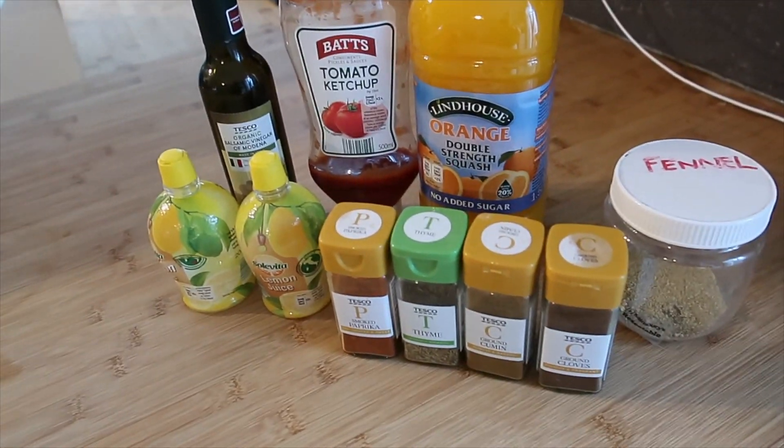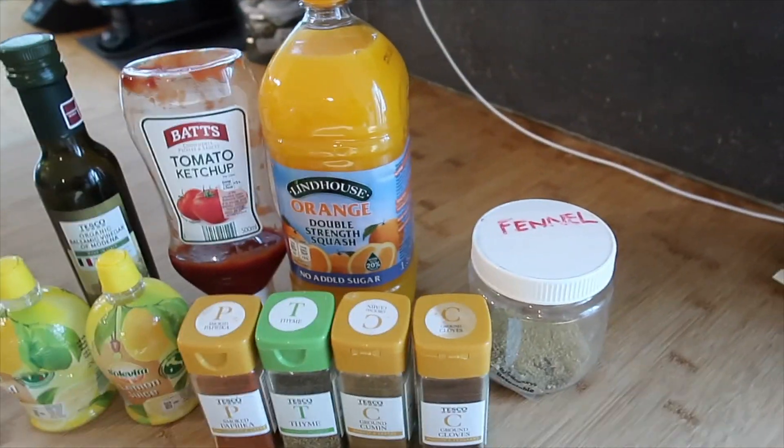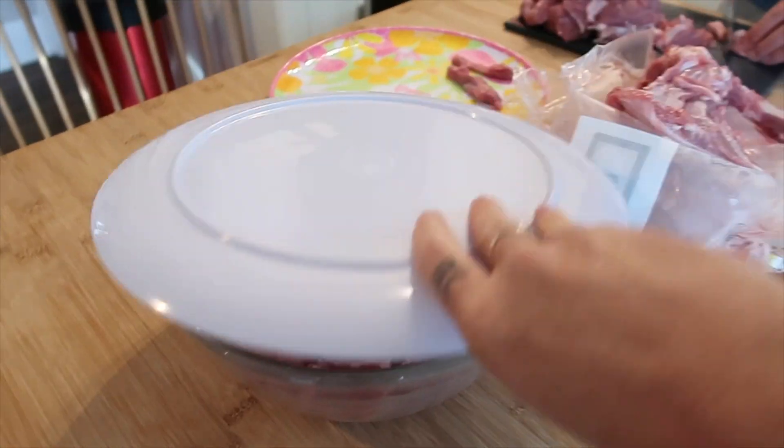We are just starting to marinate some meat for our barbecue that we're going to have later. We're going to do lamb kebabs and pork kebabs - I'm going to show you some raw meat so if you're not keen on that look away now. Steve's just trimming all the fat - he's already done the pork which is in here, and then he's just trimming the lamb shoulder.